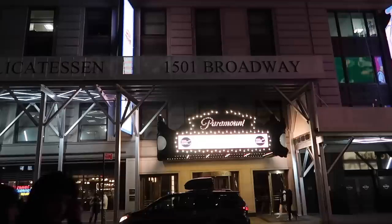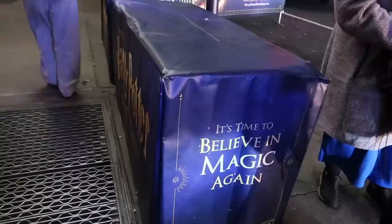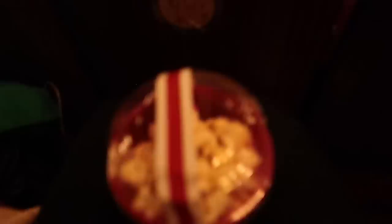We've finished at Hard Rock and we are now at Broadway. We are going to watch Harry Potter and the Cursed Child. We've taken our seats, we're ready to go — we've all got our popcorn. We are going to watch Harry Potter and the Cursed Child.